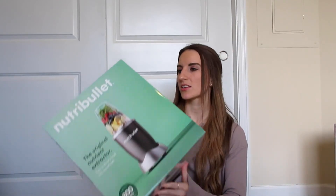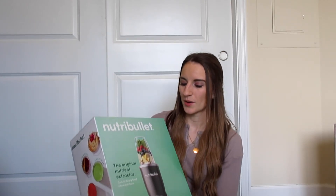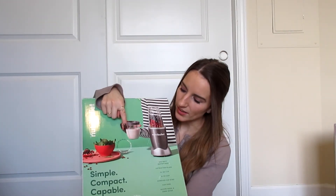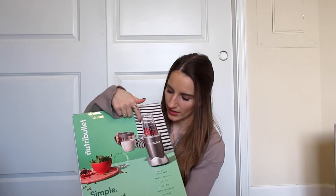Moving on to the last two, which are pretty big items. First is a new Nutribullet blender — this is the same blender I currently use, but I've had it since high school and it's starting to not work as well anymore. My parents got me this one and it's the best blender in my opinion. It comes with those little cups with the handle on it.